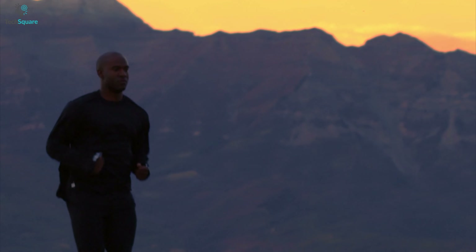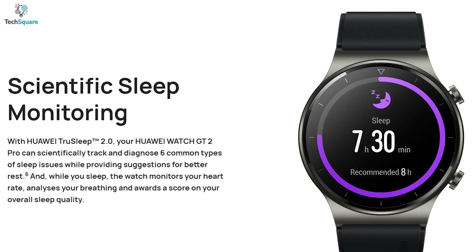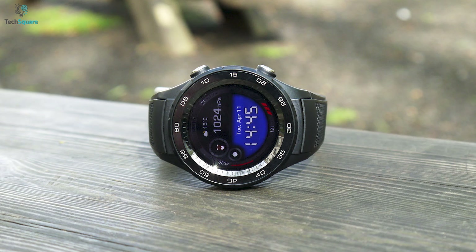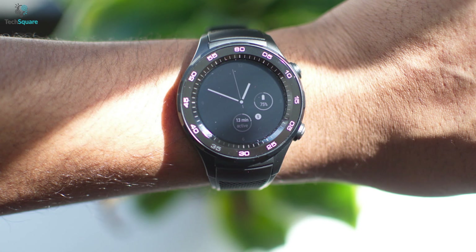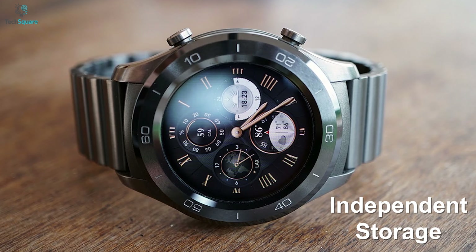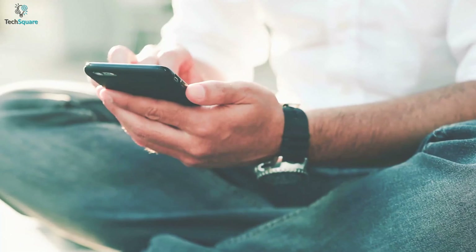It has GPS, heart rate monitor, scientific sleep tracking, workout coach, and many other features so you're always aware of your health conditions and get guidelines while working out. You can easily make payments from your wrist because it has NFC and Google Assistant. Its independent storage allows you to store your favorite music so that you can listen when you're working out or just chilling.